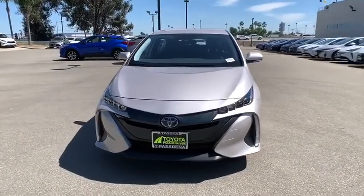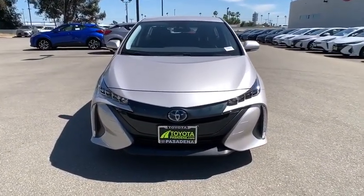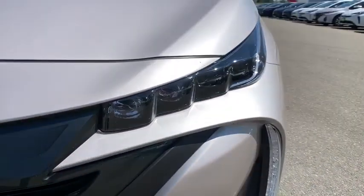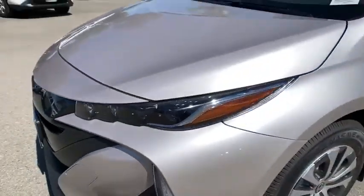Cruise control, keyless start, aluminum wheels, four-wheel disc brakes, AM-FM stereo radio, rear defrost, climate control, front wheel drive. Come take a test drive today.